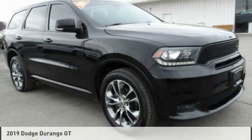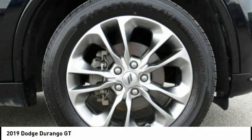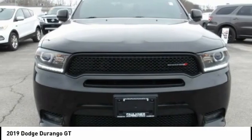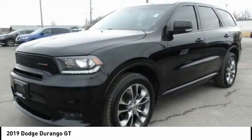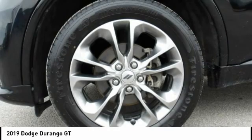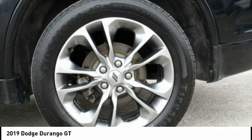Looking for the right vehicle? Check out the 2019 Durango. The Durango allows you and your family to travel in style and comfort. It offers more interior room than most midsize SUVs and has an available third row of seating. Underneath are sturdy body-on-frame mechanicals and the option for a powerful V8 engine.